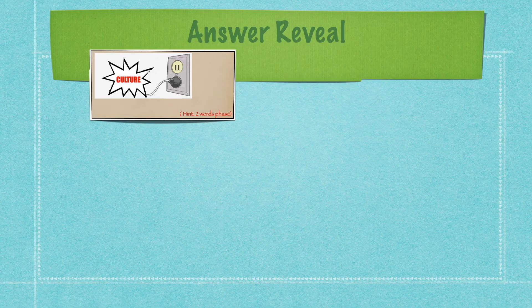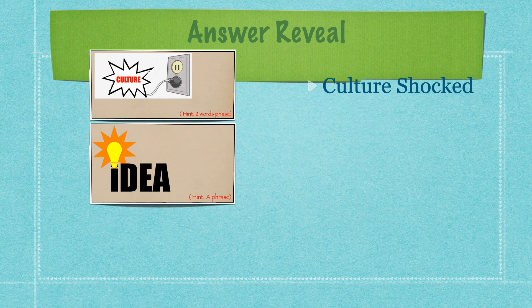Remember my previous Riddle Fun video, Riddle Fun 3? The answer for the word quiz for the first one is 'Culture Shocked,' because there's the word 'culture' and it's getting shocked. And the other answer is 'A Bright Idea,' as the word 'idea' is there and on the eye it has a light bulb which is shining.